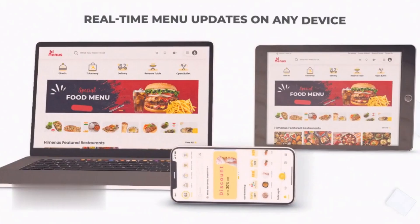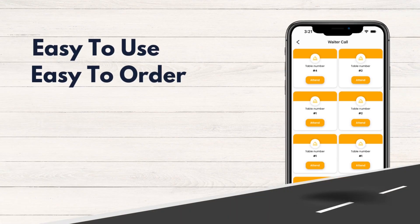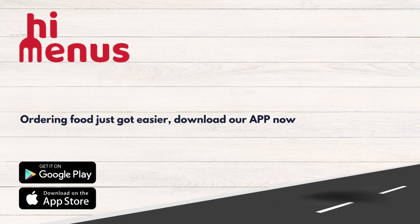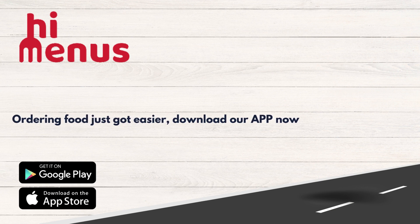Update your menu in real time using any device. HiMenus makes it easy to use and order. Ordering food just got easier — download our application now and start using HiMenus.